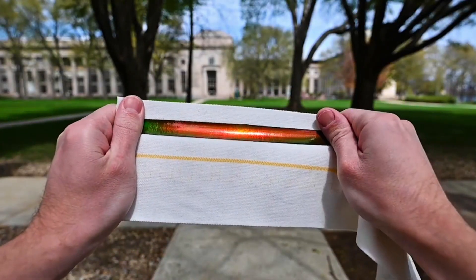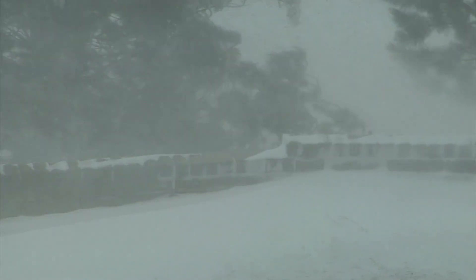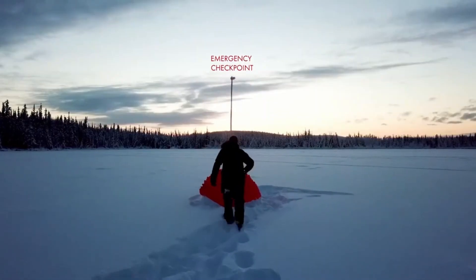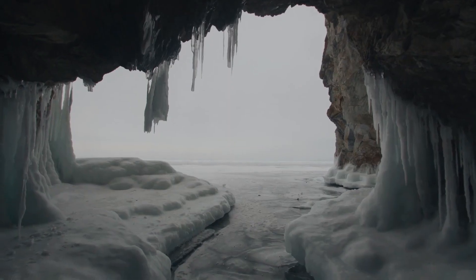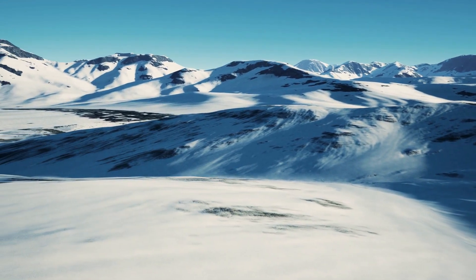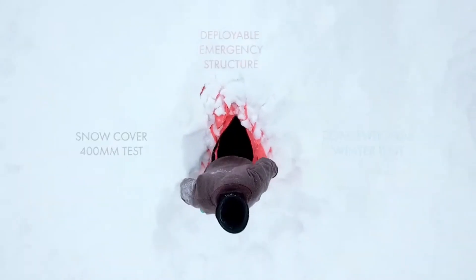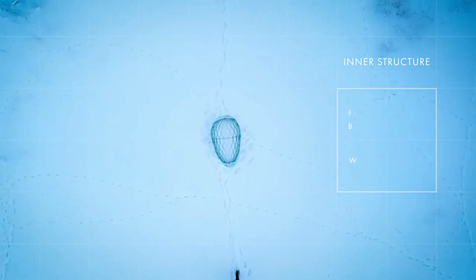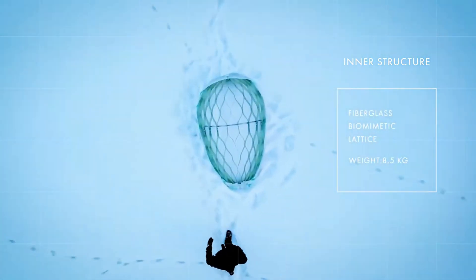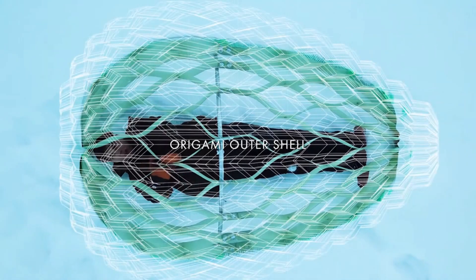Number twelve: Deployable Emergency Shelter. Surviving extreme weather conditions just got a whole lot easier. This revolutionary shelter takes inspiration from the hardiest creatures in the toughest environments — from snow caves and Inuit igloos to local flora and fauna. With its innovative design, it harnesses the power of snow as an insulator and provides a 24-degree Celsius difference between the interior and exterior. With lightning-fast deployment and a strong, lightweight fiberglass lattice, the shelter is ready to face any challenge.